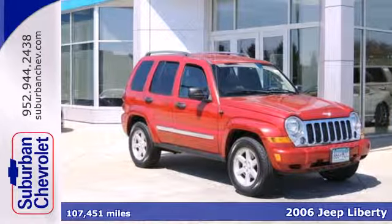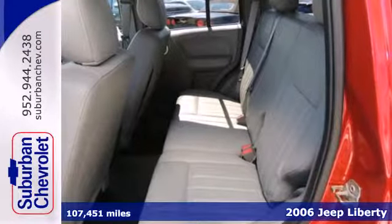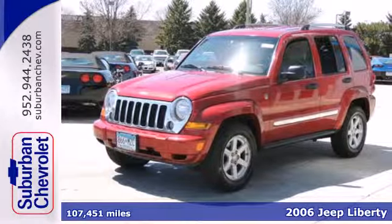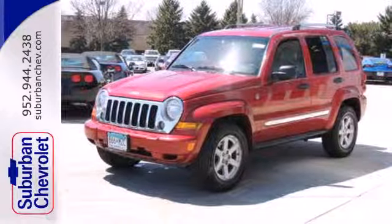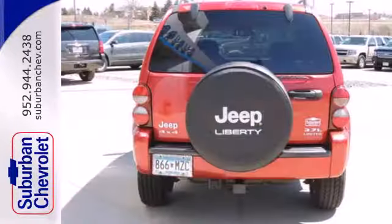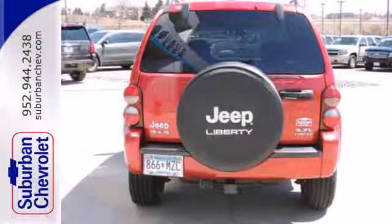This 2006 Jeep Liberty is a great vehicle for all seasons and all drivers. Put the kids in the back or the groceries in the rear. Fold all or part of the back seat down and enjoy ample cargo capacity and an easy-loading left-hinged door, perfect for tight garages or airport pickups.